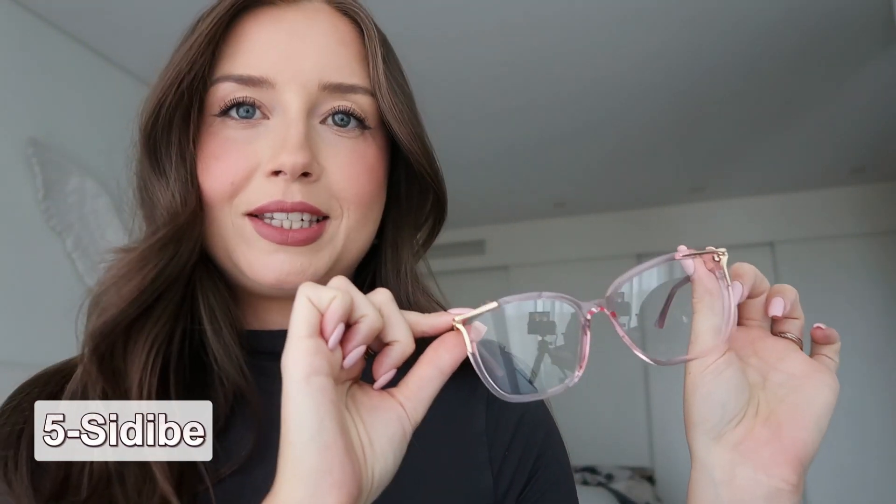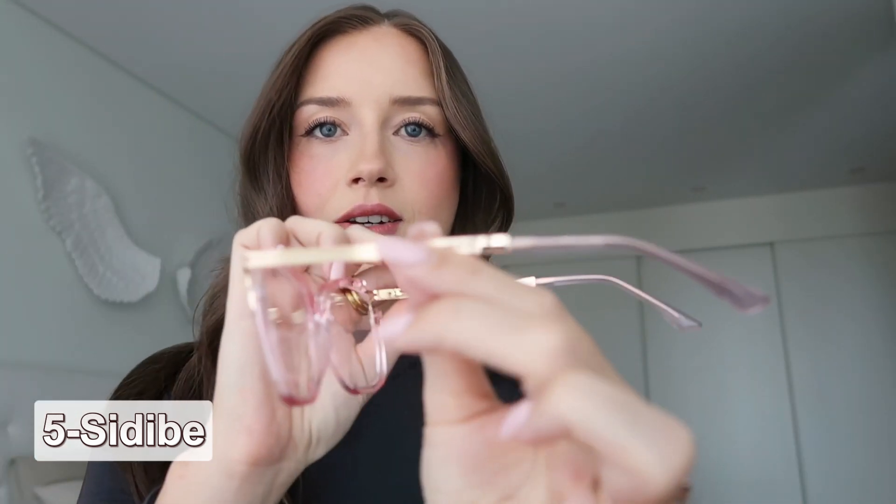What do you think? You need to tell me which ones are your favorites in the end. Two more. This one is see-through but in pink. Very nice, and gold details on the sides. I like it.